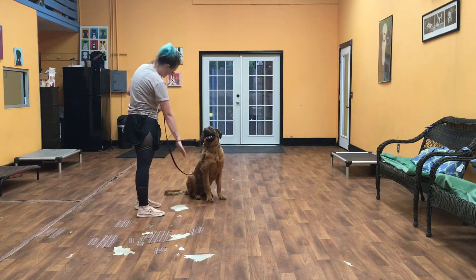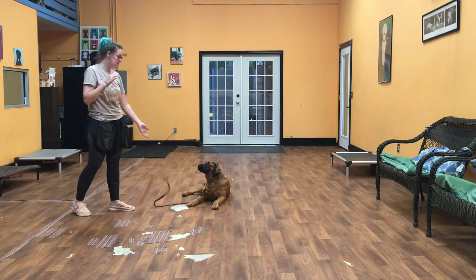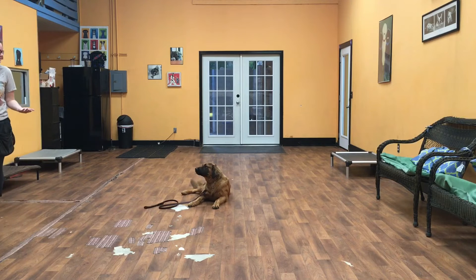Kai also does a down. And his down-stay works just like a sit-stay — his front elbows are on the floor. He stays in that position until we give him something else to do or we release him from it.